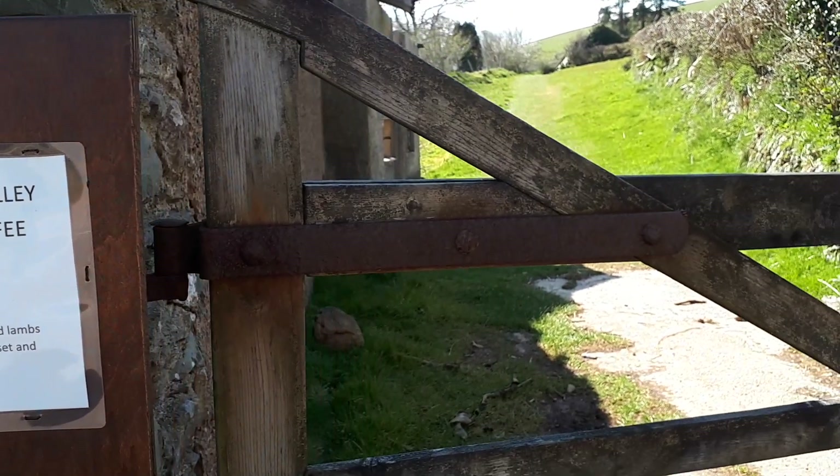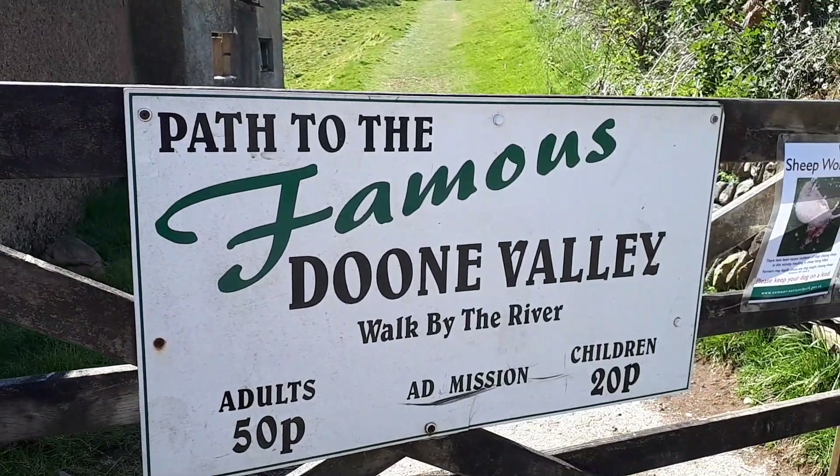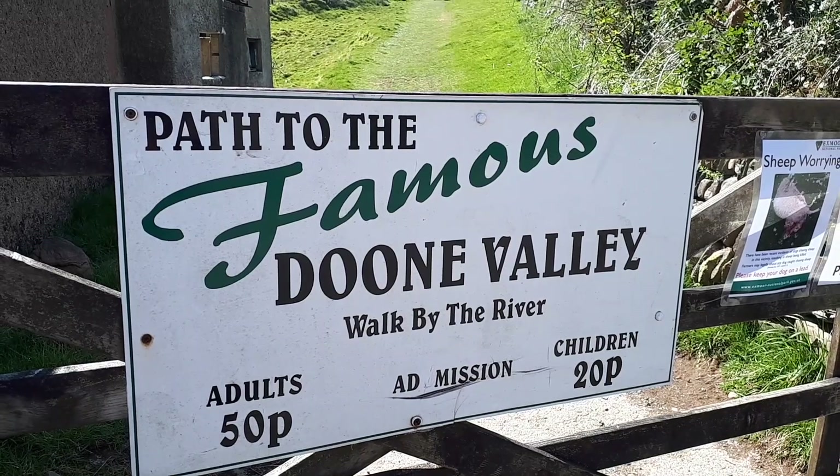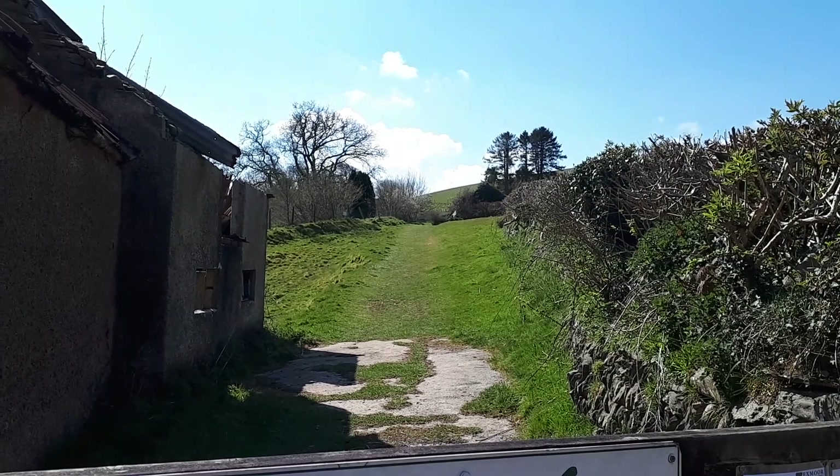Welcome to Malmsmead on North Exmoor. This area is known for R.D. Blackmore's book Lorna Doone, which was set in the valleys around here during the late 17th century, and it follows the life of John Ridd and his love for Lorna Doone.